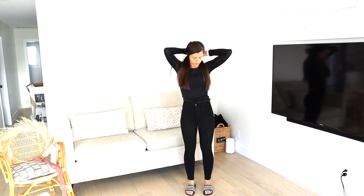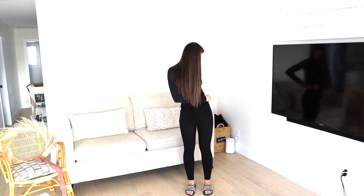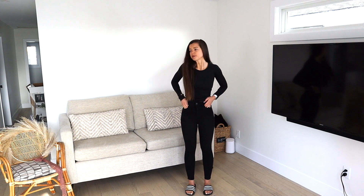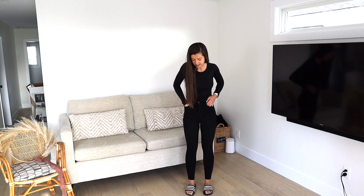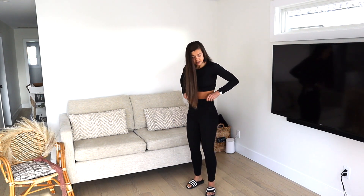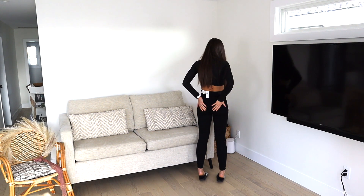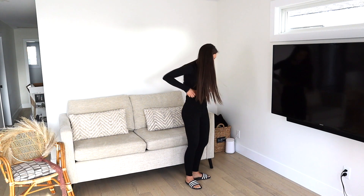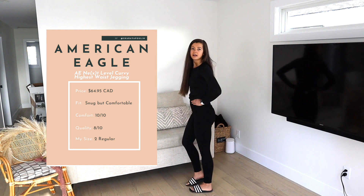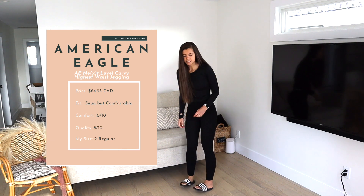These are the American Eagle Curvy Highest Rise jeggings — a regular size 26, width size 2. They retail for $64.95, and when you buy two you get some kind of discount. I'd say these are honestly very comfortable. You can see they're really nice and high-rise, which I really like. There's a little bit of gaping at the waist but not too bad. They fit nice and tight around the glutes, the length is good, and for the price point I really like these. They're definitely in the running for keeping.